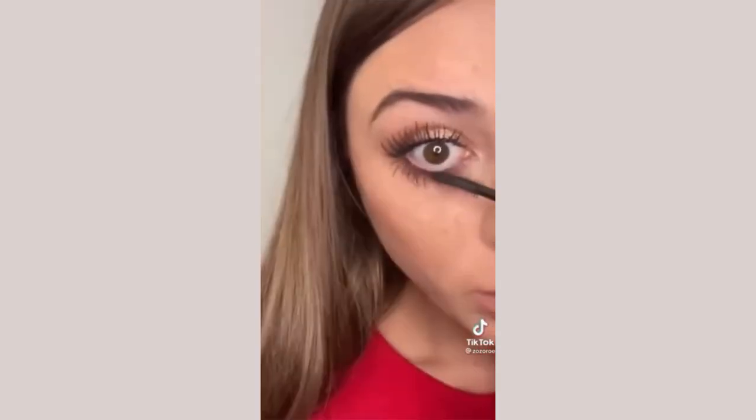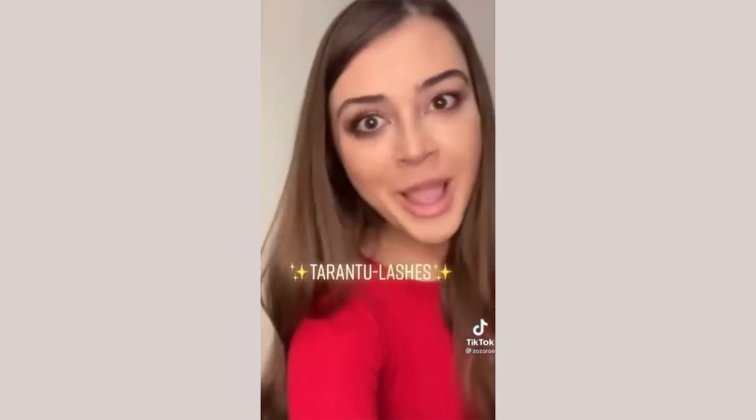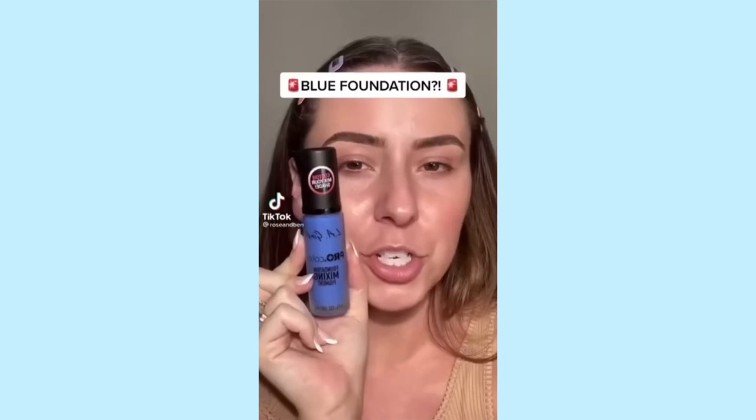One coat, second coat, third coat — and bottom lashes. Let's compare: I can't talk, I'm too busy being impressed. I know you might be arachnophobic, but those aren't spiders — those are my lashes. Tarantula lashes! Magic does exist, so go buy it.